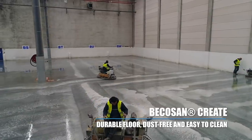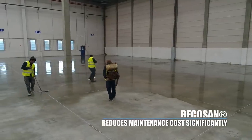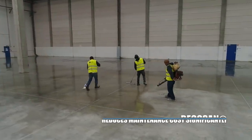Once treated, the surface becomes extremely hard, abrasion resistant, dust proof and easy to clean. In addition, Bicosan floors are protected against water, oil or grease stains while maintenance costs are reduced considerably.